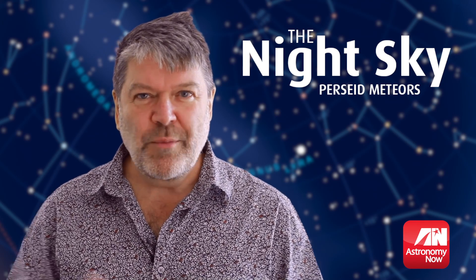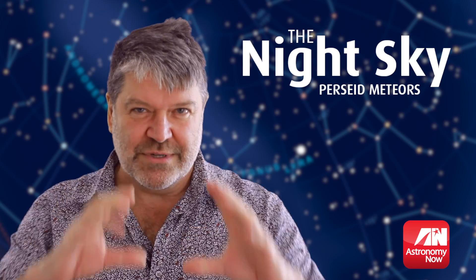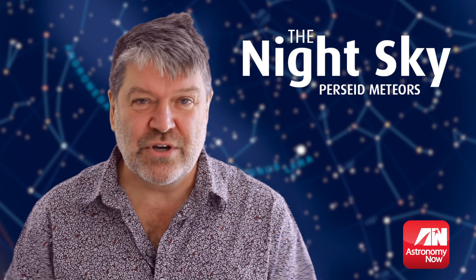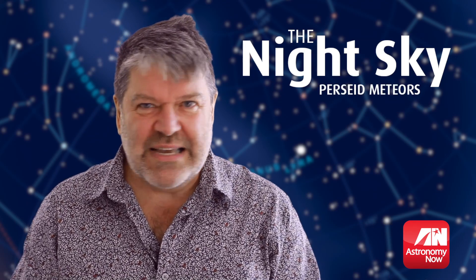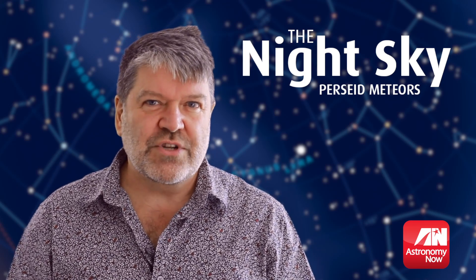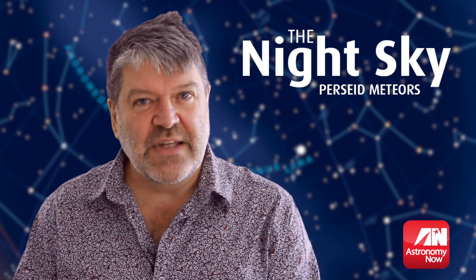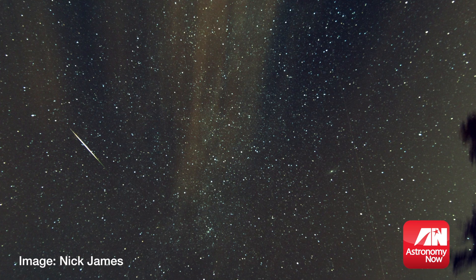This year is extra special. Normally the moon goes through its phases — goes big and round, and we call that full moon. That's when astronomers are not very happy, because that light pollution from our celestial neighbour washes out the rather fainter meteors, so you don't always see all of them. This year we've got a waxing crescent moon, which will set in the latter part of the evening, which will allow you to see the meteors more easily.